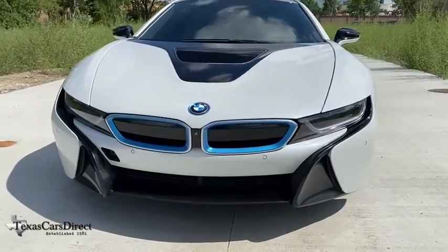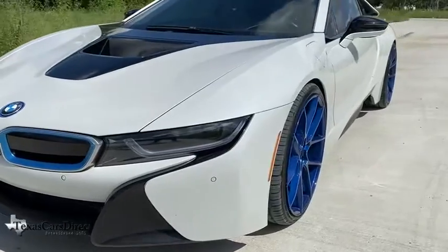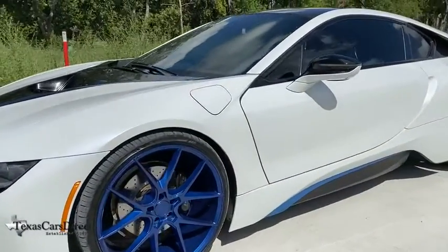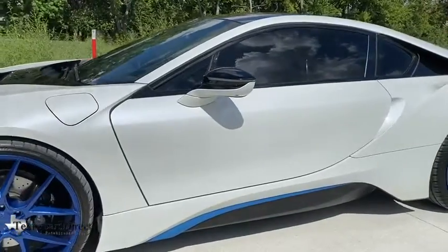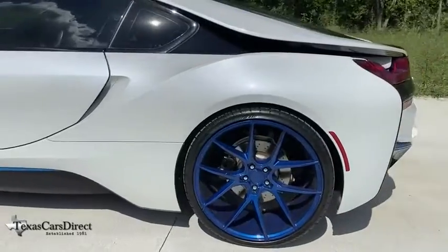Looking for the right vehicle? Check out the 2015 BMW i8. The BMW i8 provides the perfect combination of a hybrid sports car. The i8 maintains the power and styling you'd expect from a sports coupe and couples that with the efficiency of a hybrid vehicle.